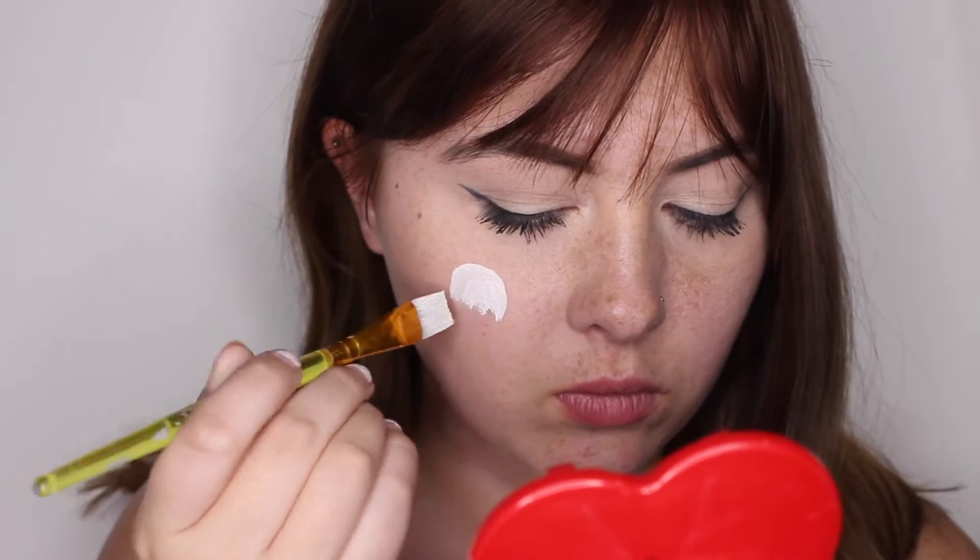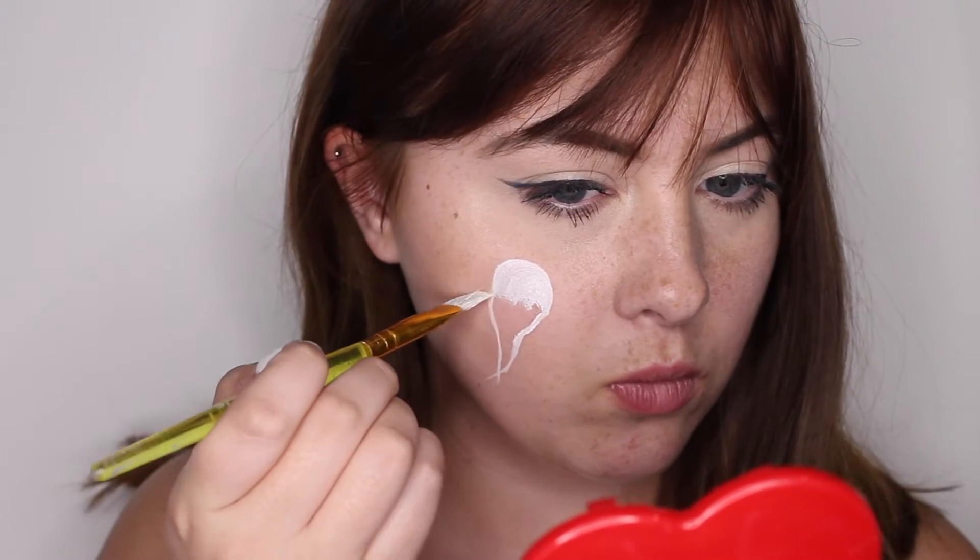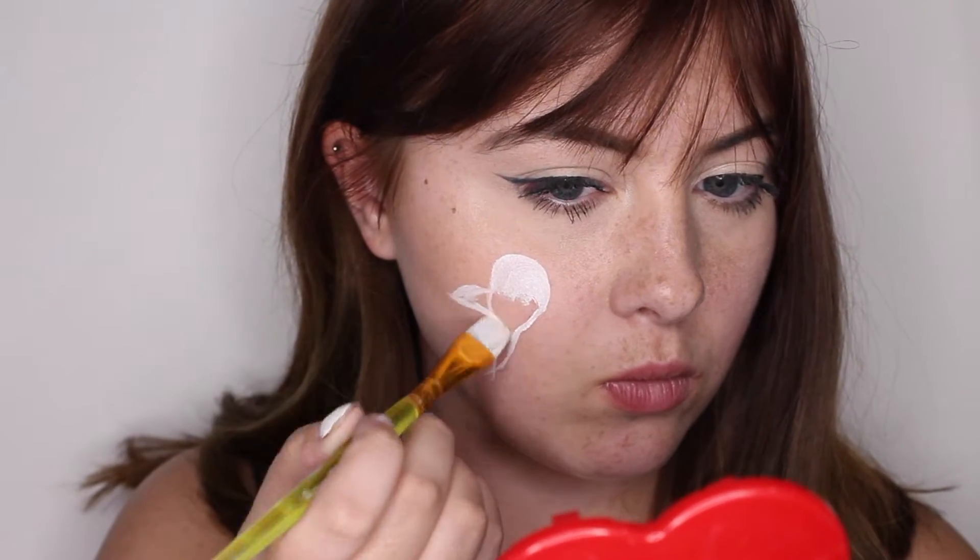First, I'm starting this look off by taking this TAG face paint cake in white and I'm painting a ghost on either side of my face.